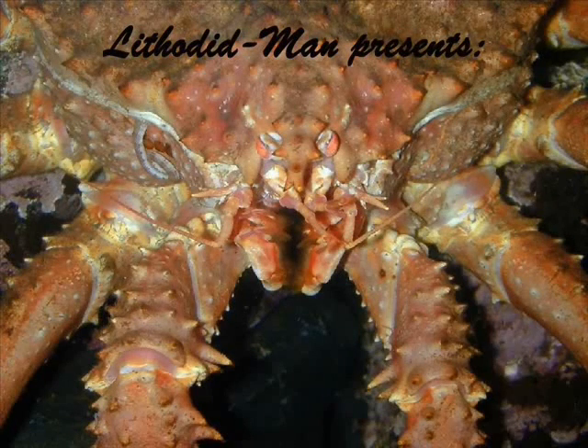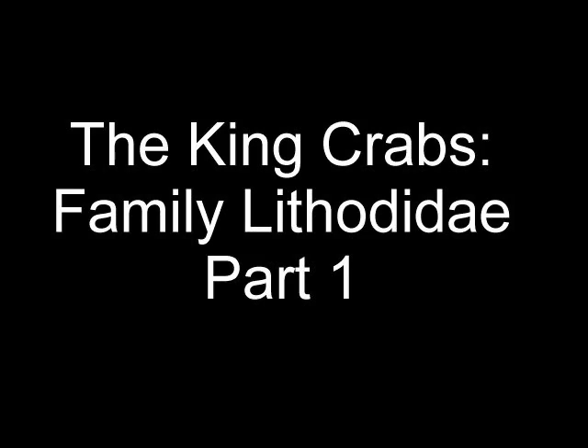I have dedicated my professional career to the study and control of arthropods. For today's video, I started this a long time ago and then kind of quit, went on to other projects, and never got back to it. But I want to talk about king crabs today.